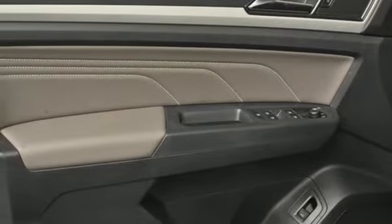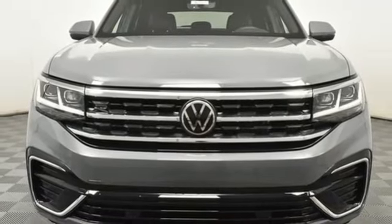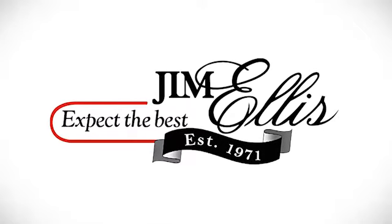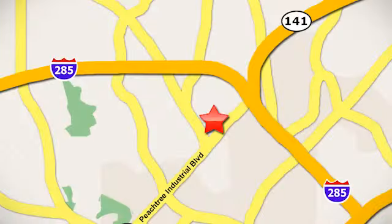And LED low and high beam headlights. Stop in for a test drive and make it yours today. Contact Jim Ellis Volkswagen of Atlanta today or stop on by. We're conveniently located inside I-285 on Peachtree Industrial.